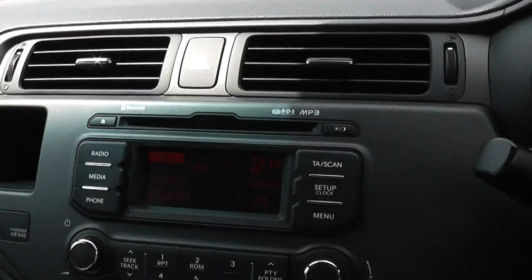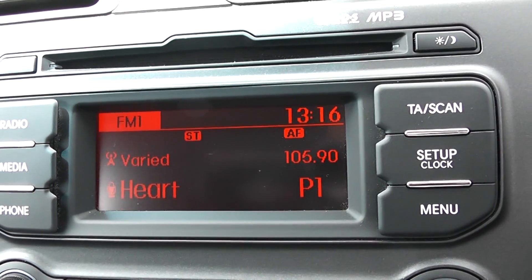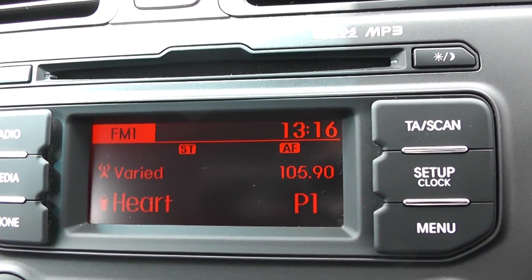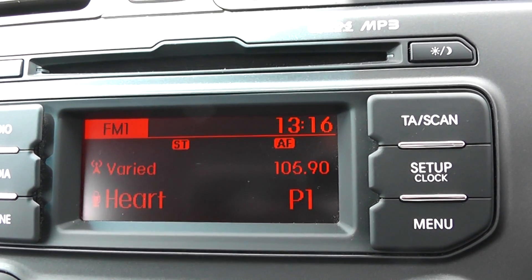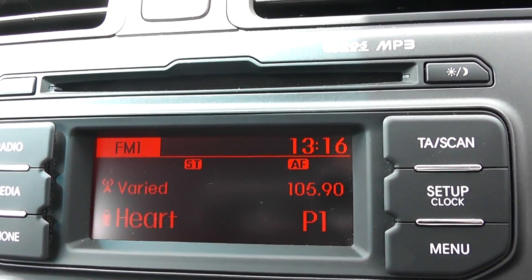In the centre, you have your CD and radio display. This car is also equipped with Bluetooth technology to enable you to make phone calls safely whilst on the move, and additionally you may wish to stream your media from various devices without the need for any wires.